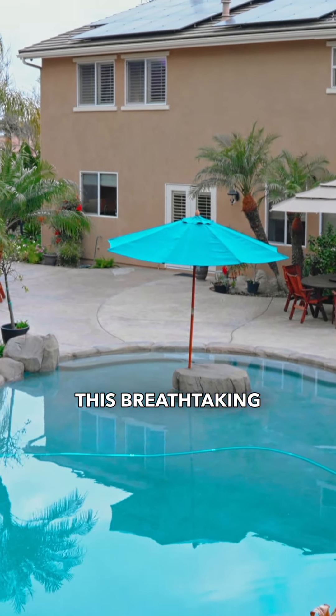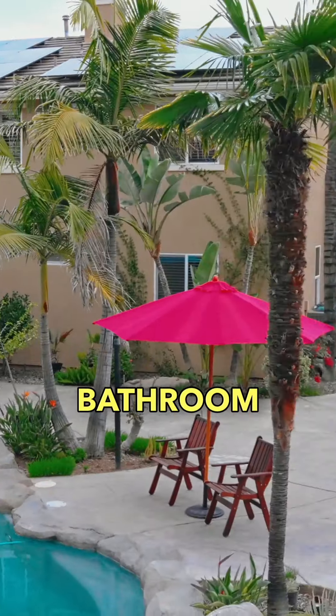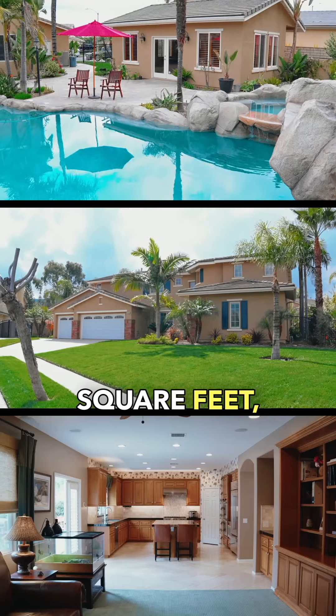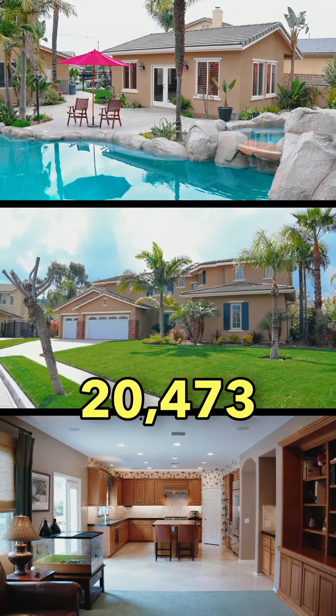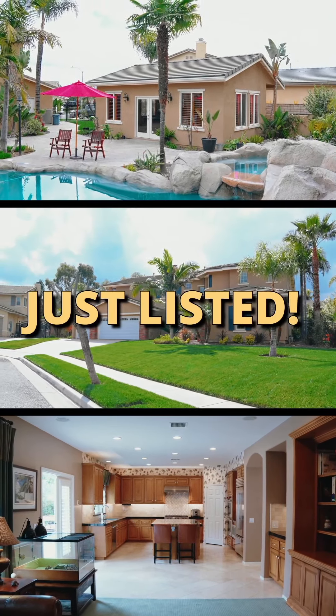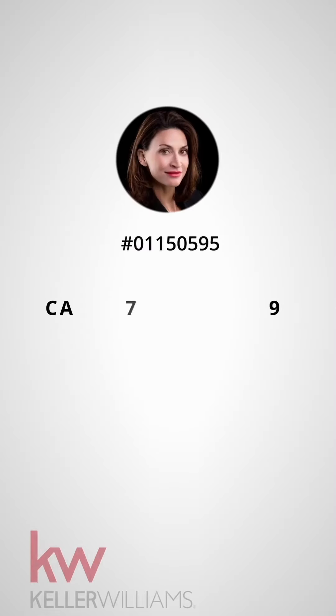This breathtaking six-bedroom, four-and-a-half-bathroom sanctuary spans 4,470 square feet, with a generous 20,473 square foot lot.